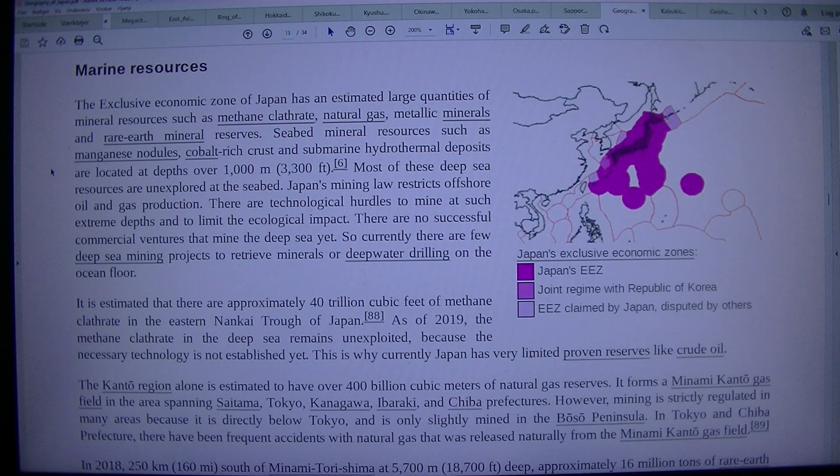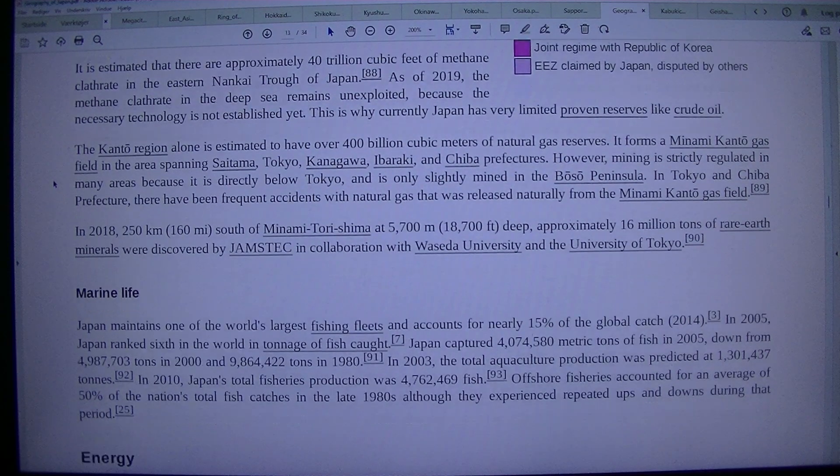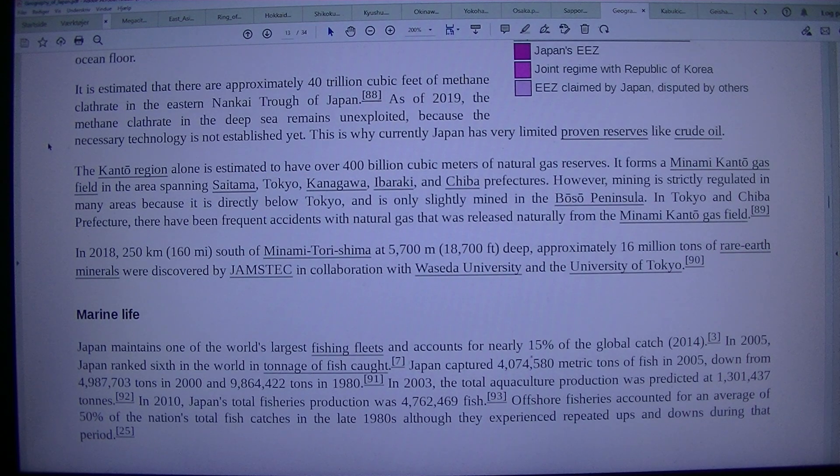Japan's mining law restricts offshore oil and gas production. There are technological hurdles to mine at such extreme depths and to limit the ecological impact. There are no successful commercial ventures that mine the deep sea yet, so currently there are few deep-sea mining projects to retrieve minerals or deep-water drilling on the ocean floor. It is estimated that there are approximately 40 trillion cubic feet of methane clathrate in the eastern Nankai Trough of Japan. As of 2019, the methane clathrate in the deep sea remains unexploited because the necessary technology is not established yet. This is why Japan currently has very limited proven reserves of crude oil.